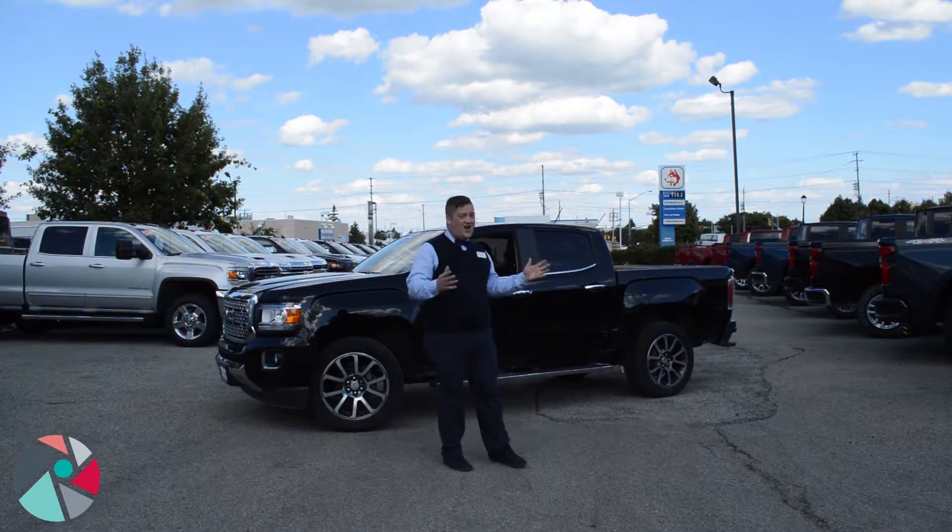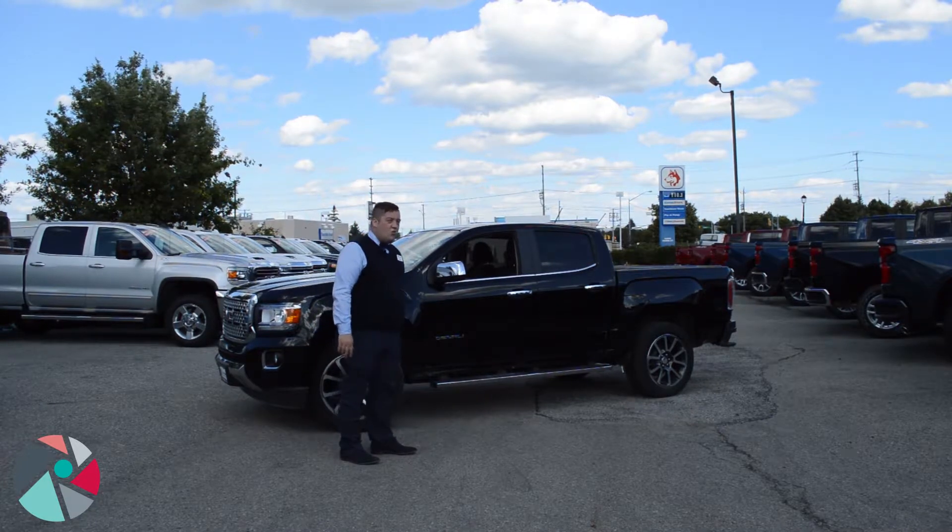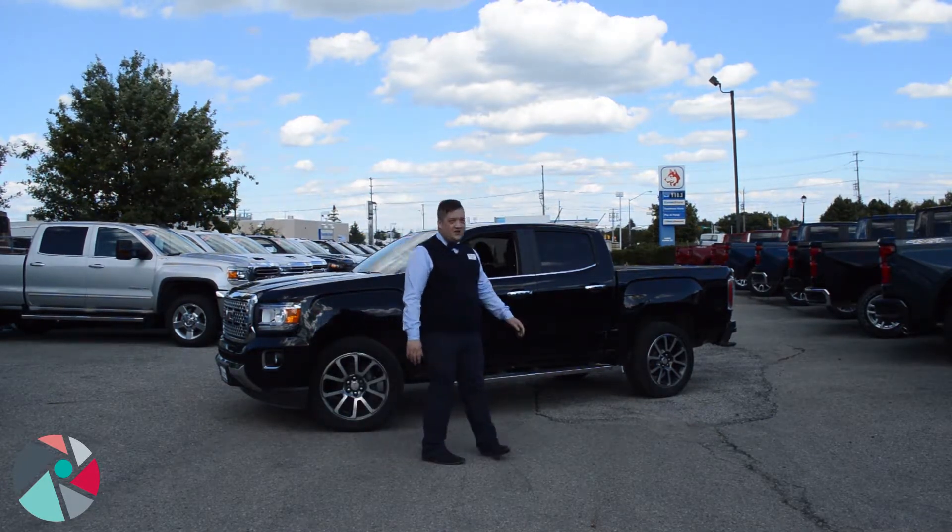You'll also notice this truck has tons of great accessories already on it. You have these nice 20-inch polished aluminum alloy wheels, running boards, and a hard tri-folding tonneau cover as well.